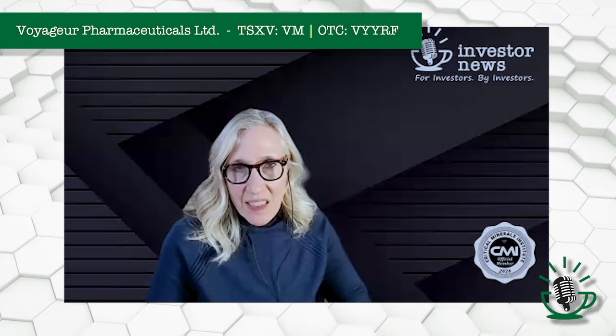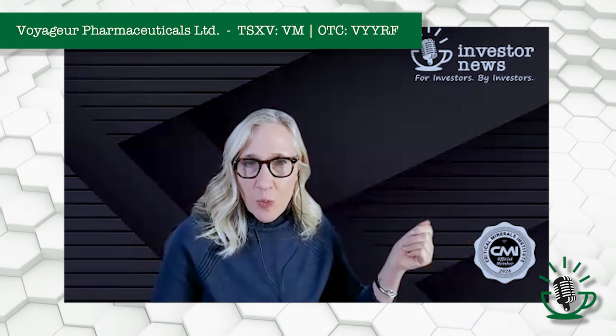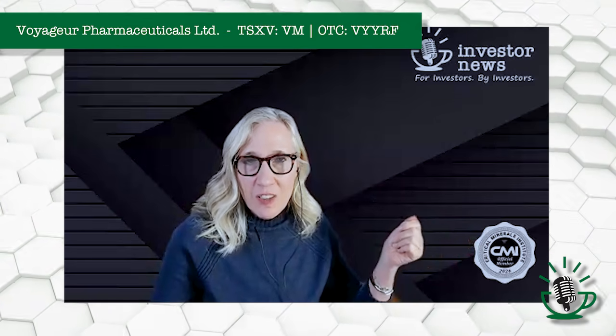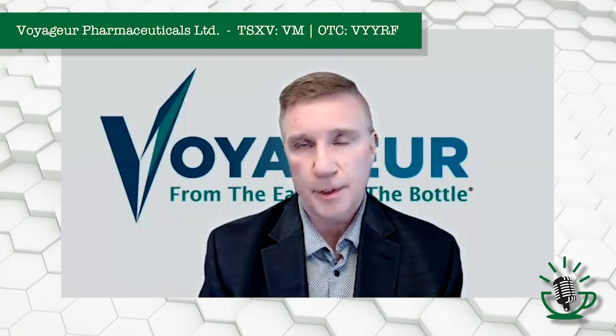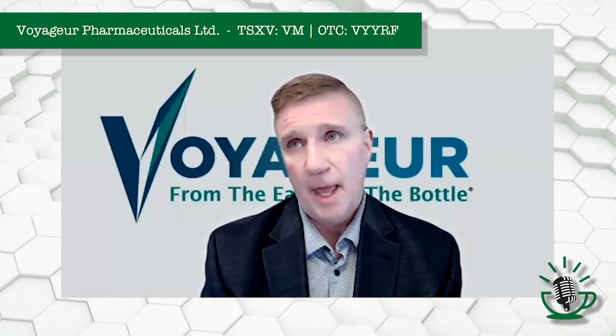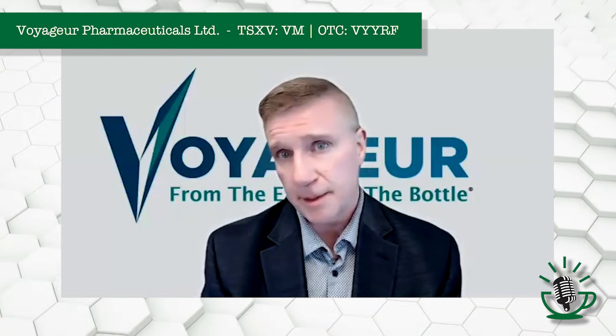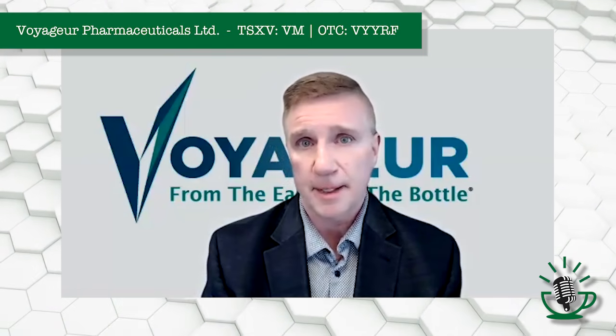Do you want to touch on the patents and how that patent timeline is in play? You filed your provisional patents and have to file full utility patents in 2026. Can you tell us more about what that means? We're on our fourth provisional patent and may move forward with a fifth. The goal is to file a utility patent by the end of the year.